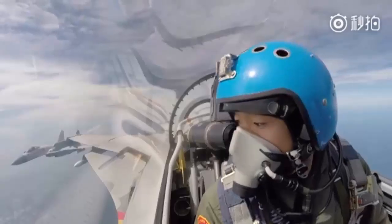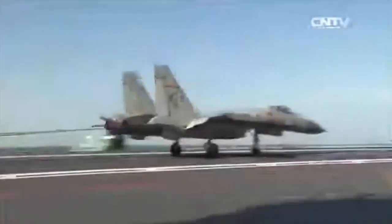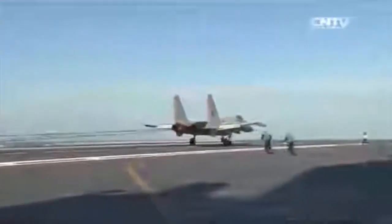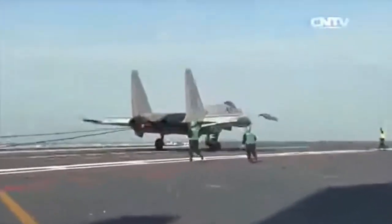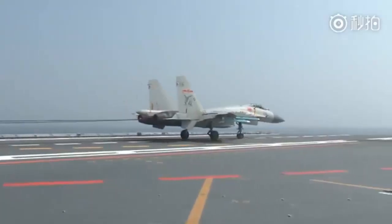Structurally, the J-15T features a reinforced landing gear and airframe, designed to withstand the intense stress of catapult launches and arrested landings. This means higher sortie rates and improved durability during sustained naval operations.